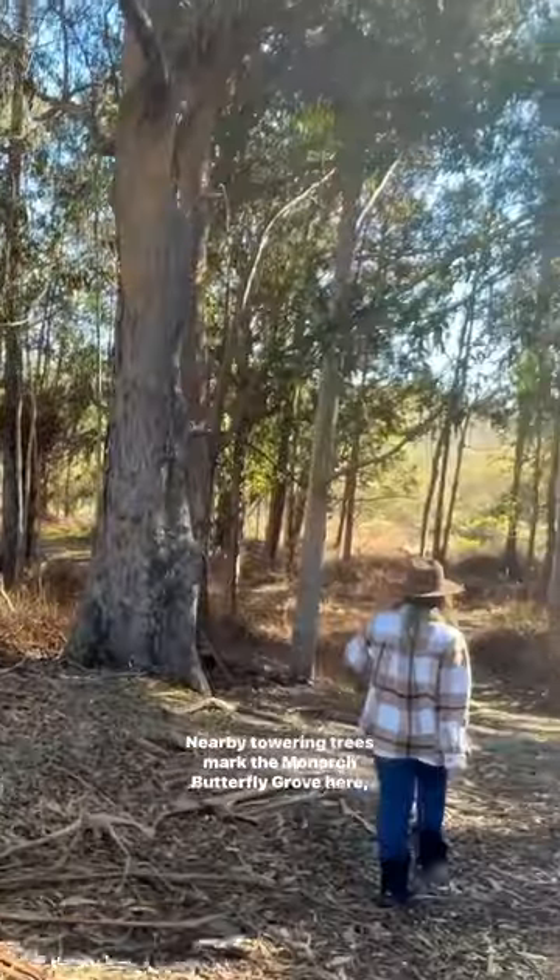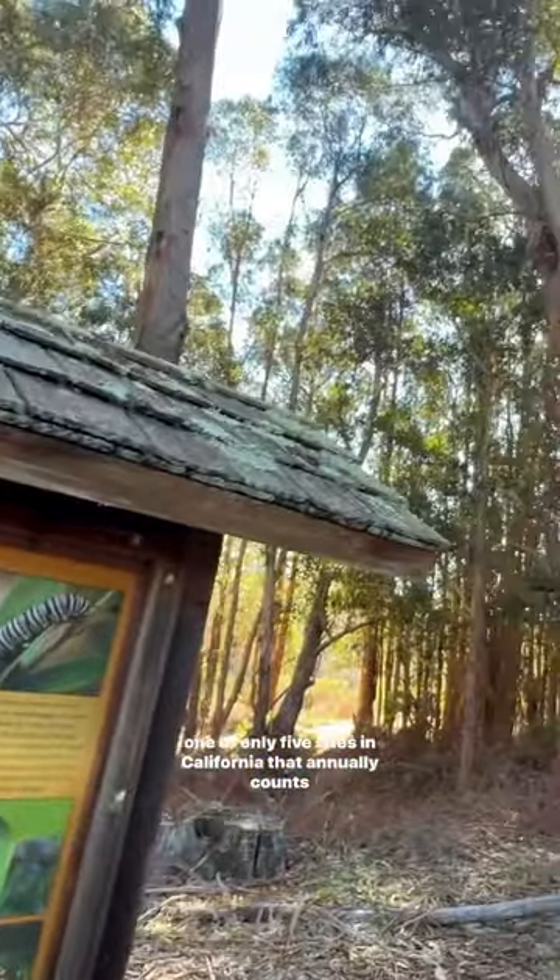Nearby, towering eucalyptus trees mark the Monarch Butterfly Grove here, one of only five sites in California that annually counts over 10,000 butterflies.